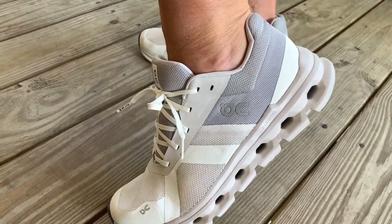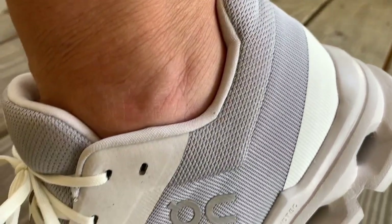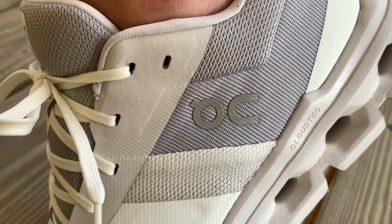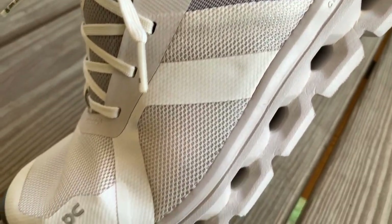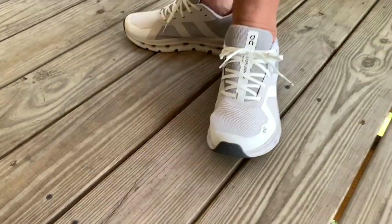One of the key aspects my wife adores about these sneakers is their remarkable comfort. The cushioning inside provides a spongy, cloud-like feel, making them incredibly cozy to wear for extended periods.